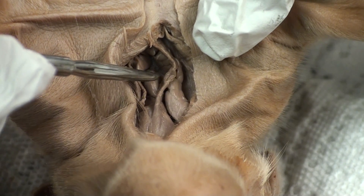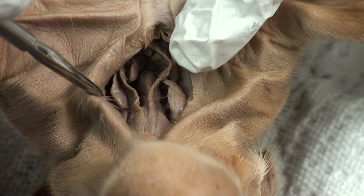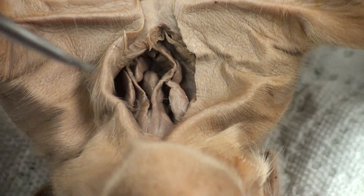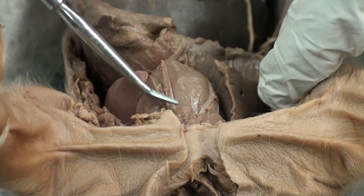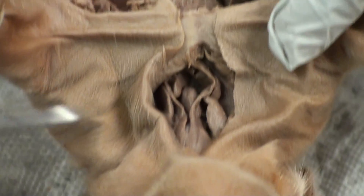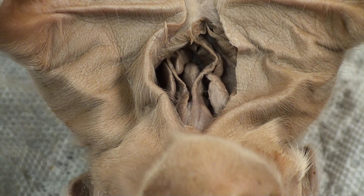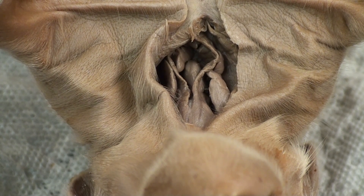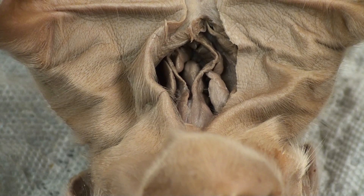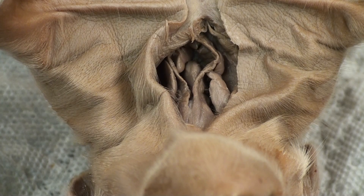On either side of the thyroid gland is thymus tissue — thymus tissue here and thymus tissue here. There's also thymus tissue found above the heart, located right here, but we'll get to that later. The thymus glands produce thymusine, which helps T cells — a type of white blood cell — become immunocompetent. This means that these T cells can identify antigens and develop an immune reaction to these sorts of foreign material.